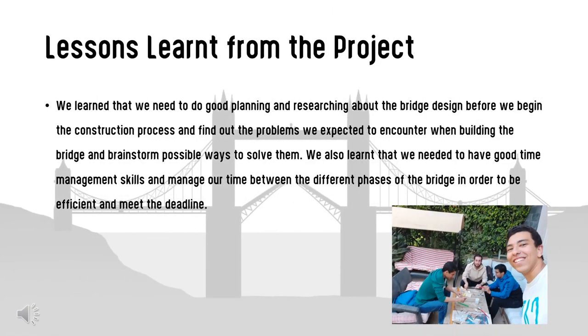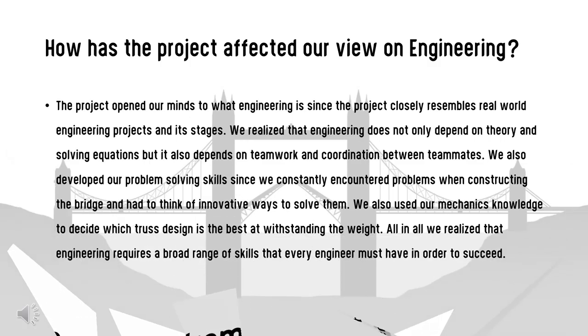We learned a great deal of lessons from this project. Before beginning any engineering project, we need to do good planning and research, anticipate problems, and brainstorm possible solutions. We also learned the importance of time management across the different phases of the bridge to meet the deadline. The project opened our minds to what engineering truly is — since it closely resembles real-world engineering projects, we realized engineering depends not only on theory and equations, but also on teamwork and coordination. We also developed our problem-solving skills by constantly encountering and resolving construction challenges.